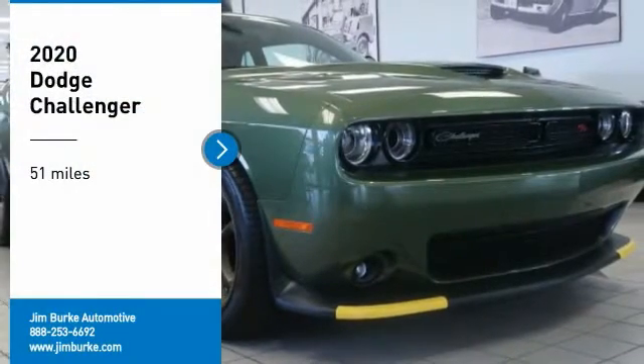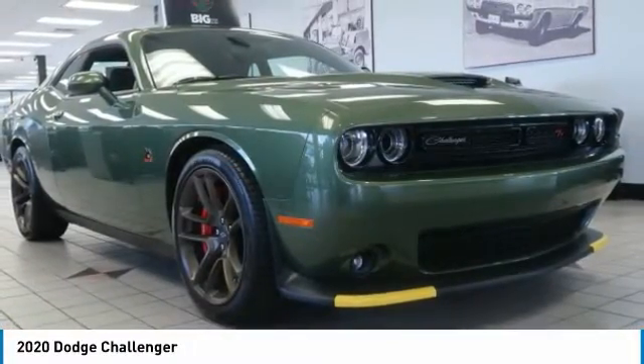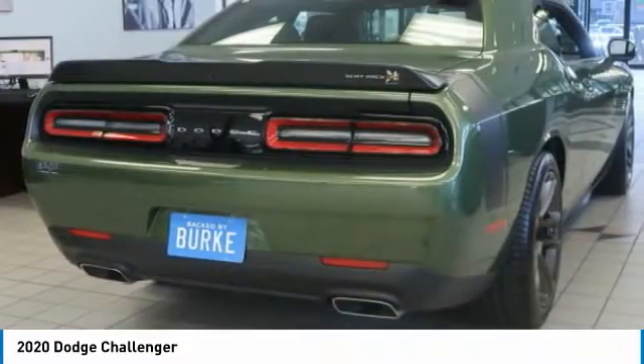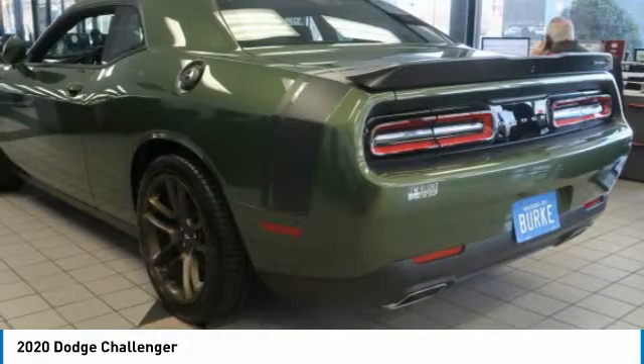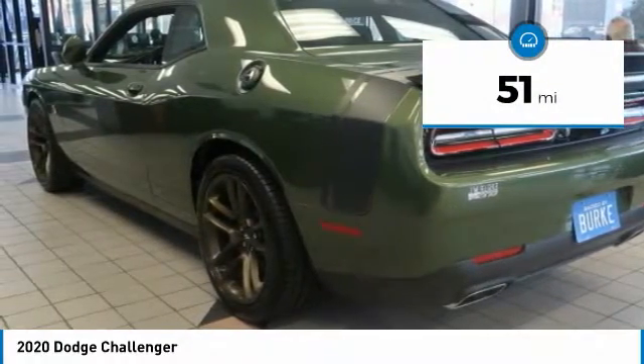Come test drive the 2020 Challenger, rated most appealing midsize sports car by JD Power and Associates. The Dodge Challenger delivers on style and performance — it's powerful, practical, and efficient. This vehicle has less than 100 miles.